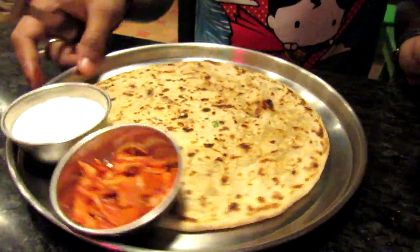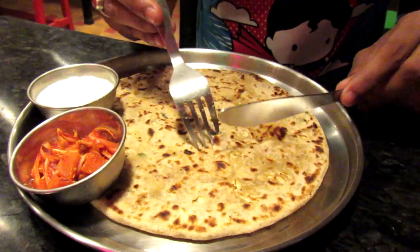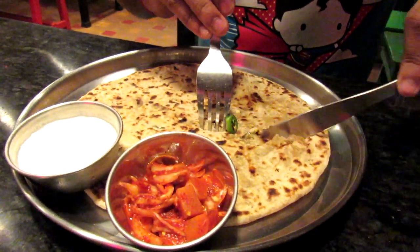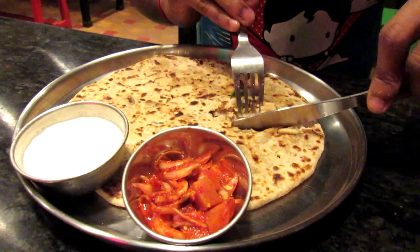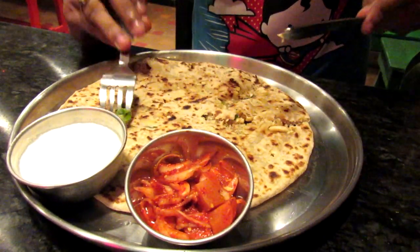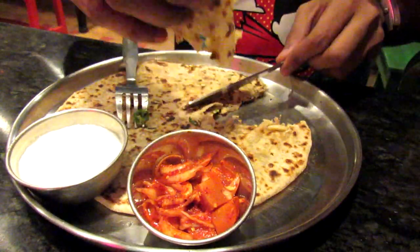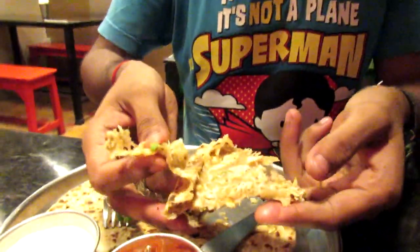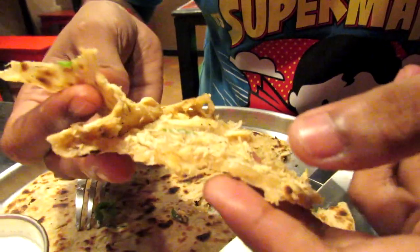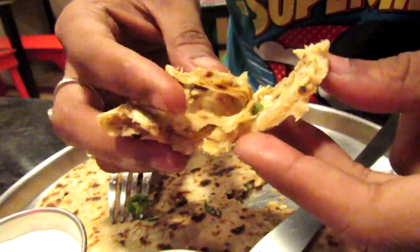So guys, this is the nawabi paratha, and you can see it has got capsicum, chillies, and dried nuts — it has almonds, pistachios, and kaju. Let me have a bite and I will let you know how it tastes. This is what the filling looks like — chicken smashed along with garlic, cilantro, and roasted almonds and kaju wadam. It has a really nice aroma, it's very soft. It's just awesome — you're really gonna like this.